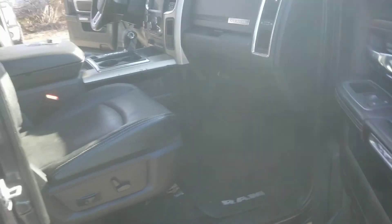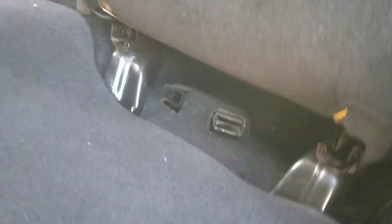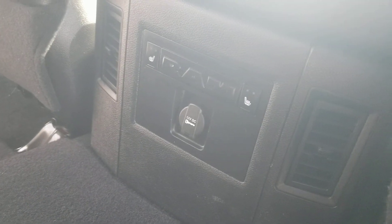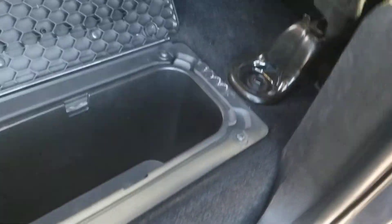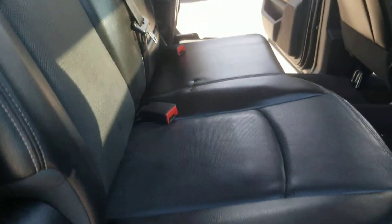In the back, it's got heat that'll blow out under the seats, and heat and AC blowing out there as well. It's got heated seats for the rear passengers, an in-floor storage bin, and it also has a subwoofer. Plenty of storage in this pickup. There's even a light right there, and the seat is in beautiful condition.